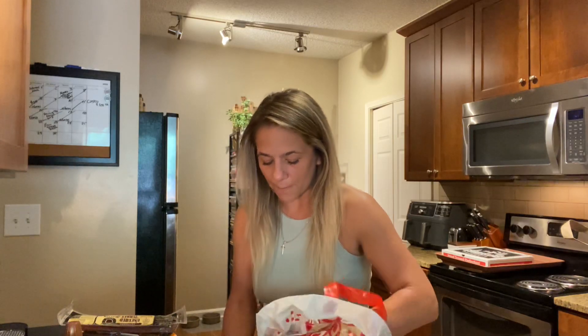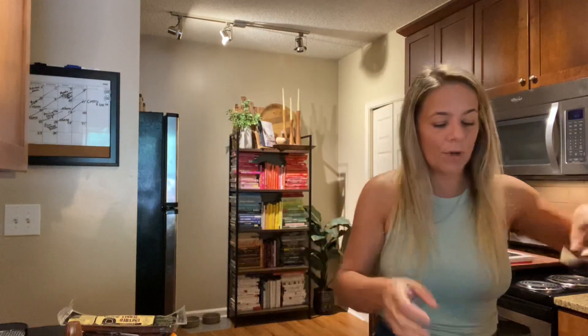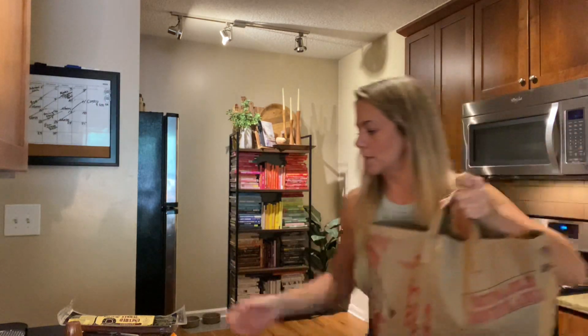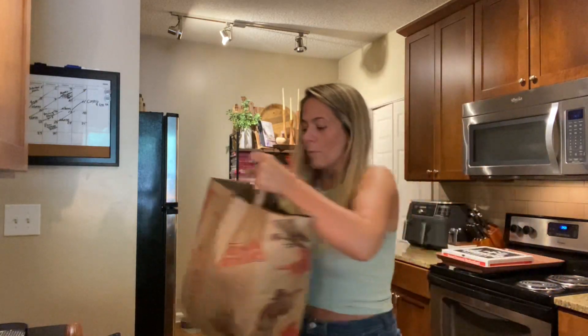I got some beef — if I buy beef I buy extra lean. This is 96% lean ground beef and their meat prices are so reasonable. Don't think Trader Joe's is like Whole Foods — it's definitely not. It's way better priced. We got two more bags — this was two hundred dollars and that's a lot of food for two hundred dollars!